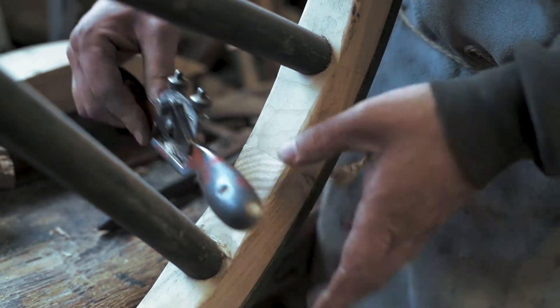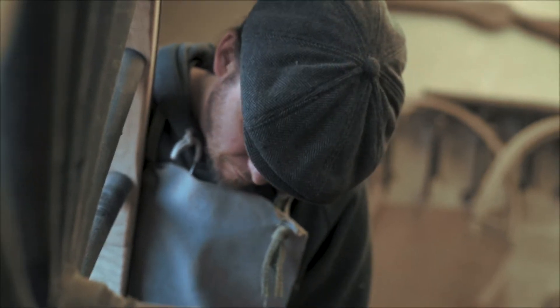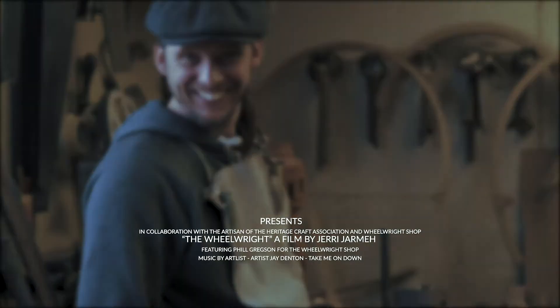There's only a handful of wheelwrights left in the UK nowadays and not many left on the planet, so it's really important for the ones that are left to pass on our skills.